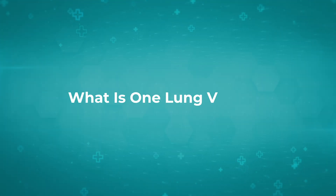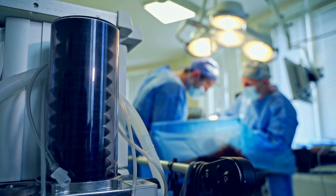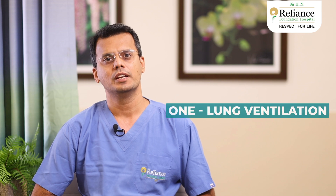So what is one lung ventilation? During some surgeries, we need to operate on one lung while keeping the other lung working. For this, we employ specialized tubes to selectively ventilate one lung while allowing the other lung to collapse. This technique, known as one lung ventilation, facilitates surgical access and improves visibility within the thoracic cavity, ultimately enhancing the ease and precision of the operation.